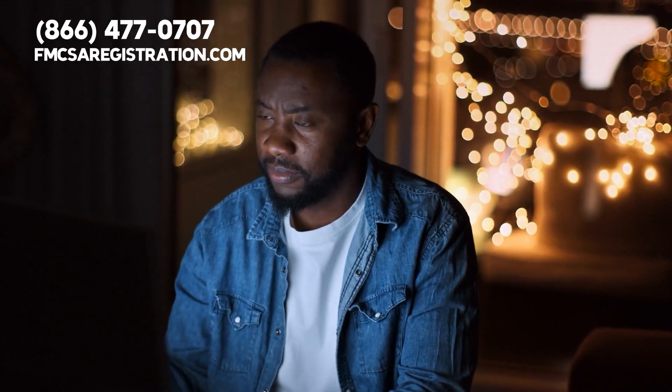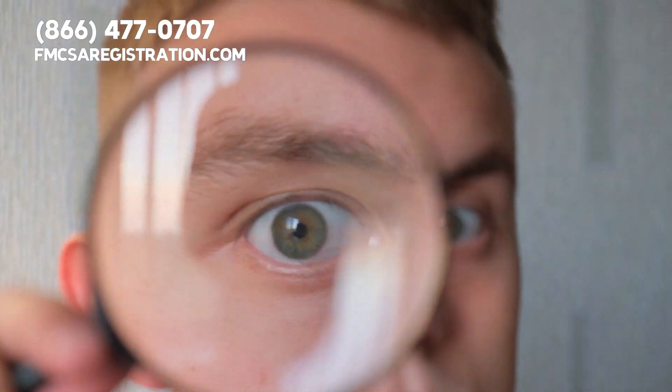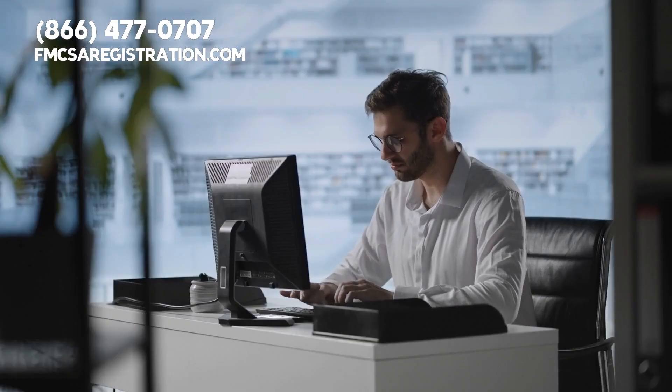To find a certified medical examiner near you, you can use the online certified medical examiner search on our website. This is an online directory of medical examiners who are authorized to issue DOT medical cards.